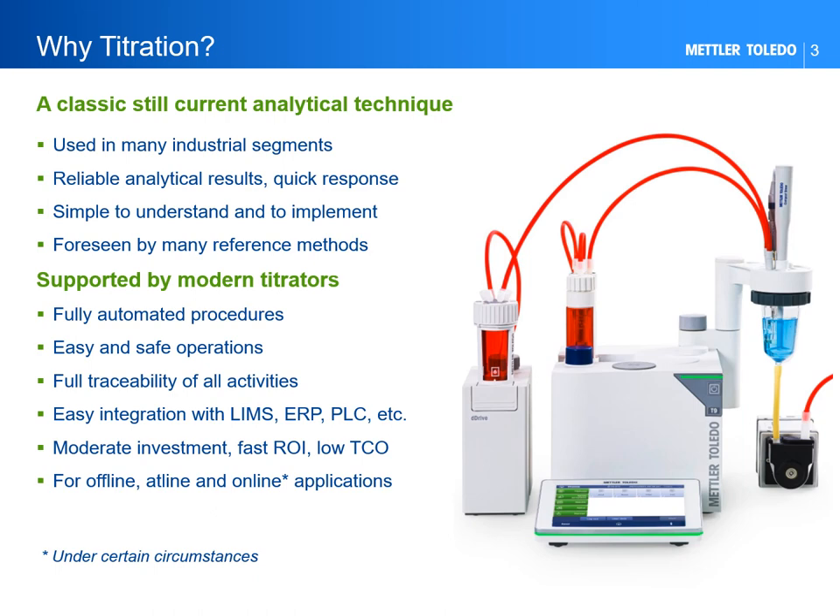Today, titration — manual and automated — is largely used in many laboratories for QC purposes and in production to directly monitor certain processes. Titration can provide reliable analytical results in a short time without requiring large investment in equipment and personnel. Modern auto-titrators not only improve result quality by removing the subjectivity of manual titration, but can also automate the entire workflow from sample preparation to analytical result. They support high throughput requirements through specific automation platforms, allowing analysis of large numbers of samples in sequence or in parallel. Compared to other quantitative analytical techniques, titration remains a current and valuable choice for modern industry.